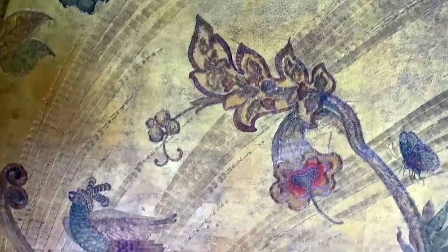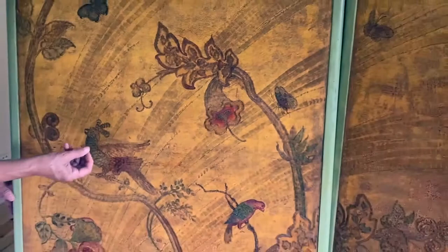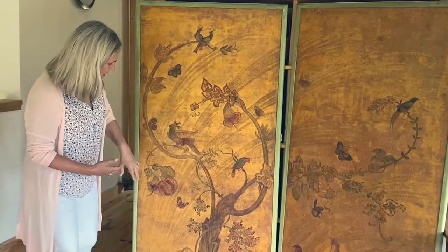I love this screen because it's just a full expression of an artist who is self-assured and confident. It's much looser and freer feeling. She's expressing really her love for nature in these birds and these flowers and the details of the pomegranates.